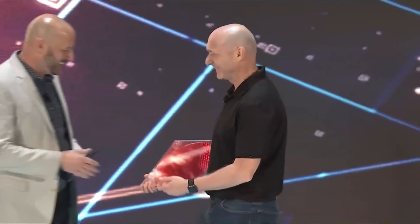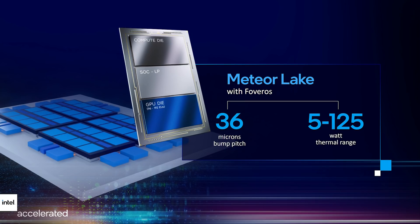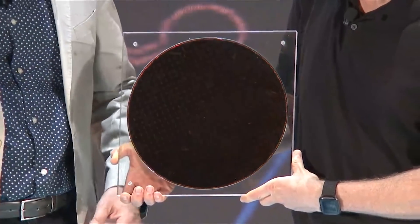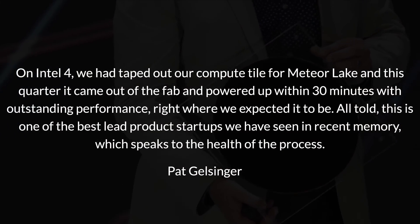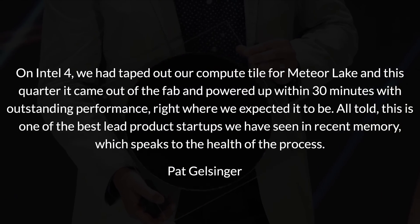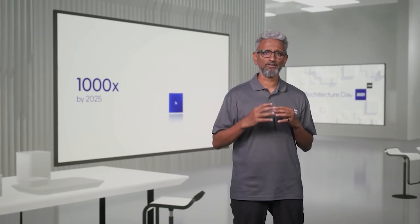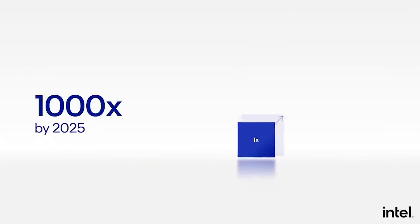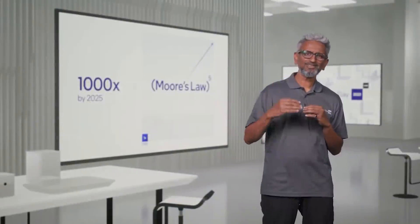For our final Intel piece of news, Intel reported earlier this week that they have powered on a single compute tile of their next-gen Meteor Lake processors. Obviously Meteor Lake is way off — we still have Alder Lake and Raptor Lake before it — but it's cool that they've powered on a single compute tile, with Meteor Lake expected to release in 2023. Pat Gelsinger stated: 'On Intel 4, we taped out a compute tile for Meteor Lake, and this quarter it came out of the fab and powered up within 30 minutes, with outstanding performance right where expected. This is one of the best lead product startups we have seen in recent memory, which speaks to the health of the process.' Obviously it's his job to be the company's hype master, but it's still promising to hear, especially after all the 10nm memes. I'm looking forward to seeing what Intel do on the 7nm process with Meteor Lake.